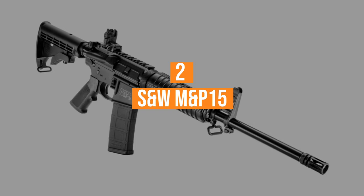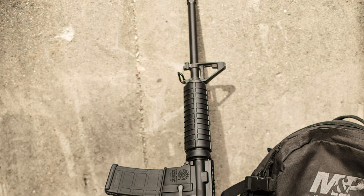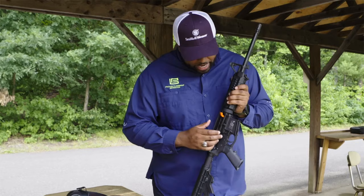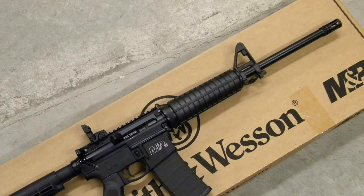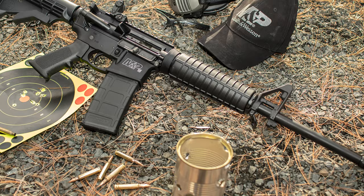Number 2, the S&W M&P-15 Sport II. The Smith & Wesson M&P-15 burst onto the AR-15 scene in 2006, debuting at the SHOT Show. Marked with the military and police moniker, the rifle provided a rugged, semi-automatic build designed for law enforcement, recreation, sports, and professional shooters. Now a staple in the AR-15 realm, it offers a wide range of options from barrel lengths and calibers to state-compliant models. The standard model features a 16-inch barrel, 30-round capacity magazine, and a weight around 6.85 pounds.